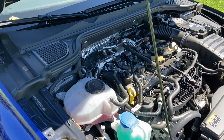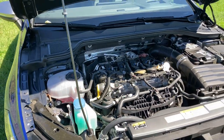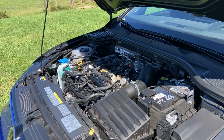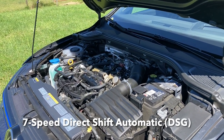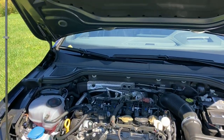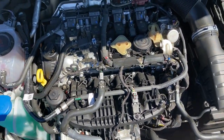You've got two choices with the R: either a six-speed manual transmission, or what they put on this one — a seven-speed direct transfer dual clutch, seven-speed automatic transmission with paddle shifters for manual operation. Since there is no cover on the engine, you can actually see what we're dealing with in terms of this beast.